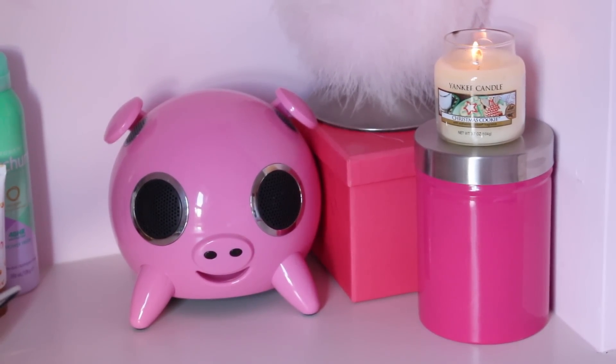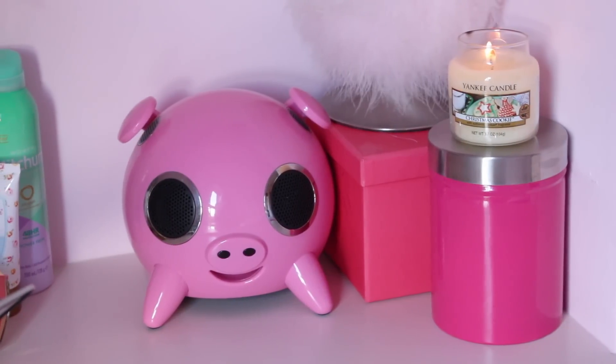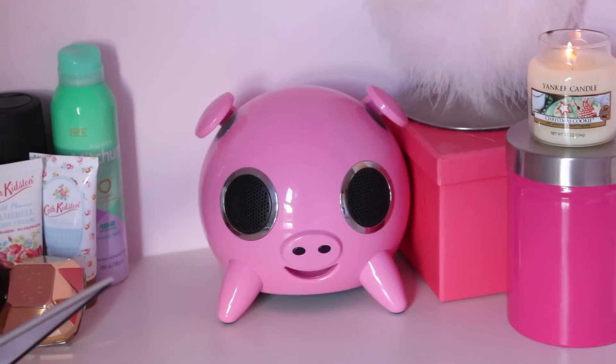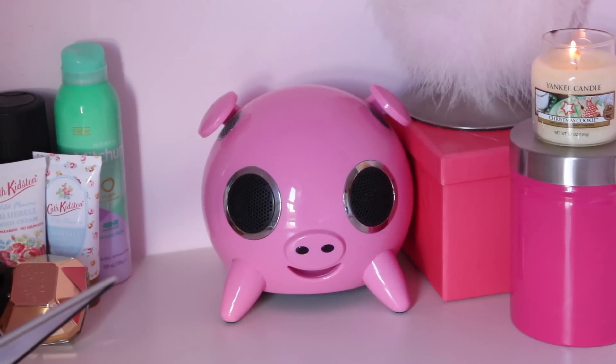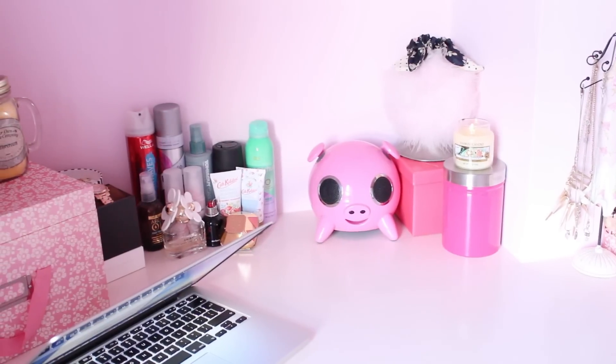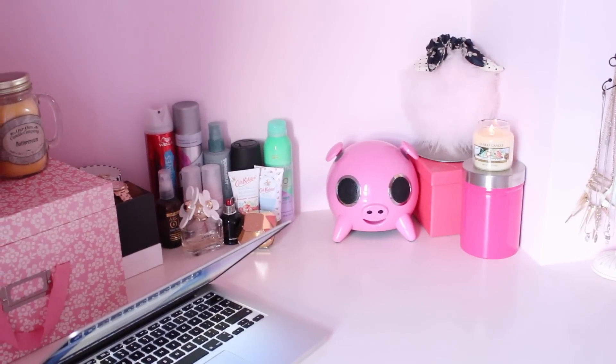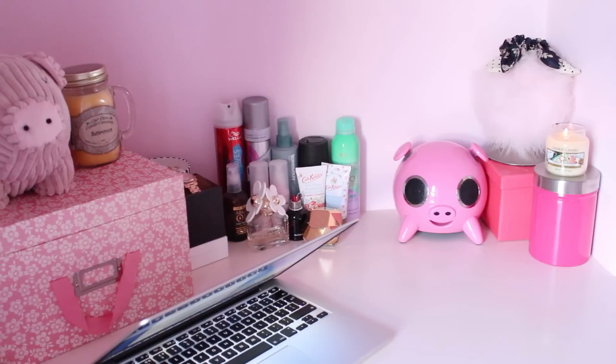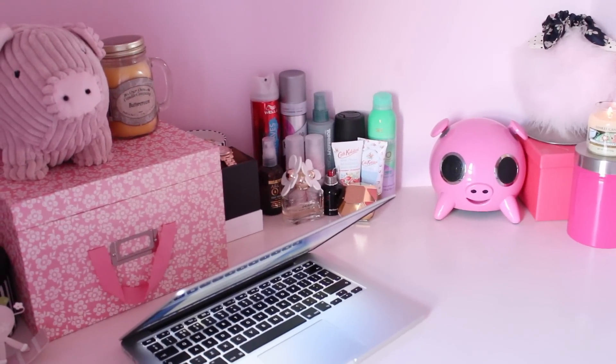I've also got this pig which is actually a speaker — you plug your phone in and the speakers are its eyes, so it plays your music. How cool is that? Behind it I just have this fluffy light, and I've also got a few hair products and essential things like deodorant, some perfumes, and some more jewelry down there.